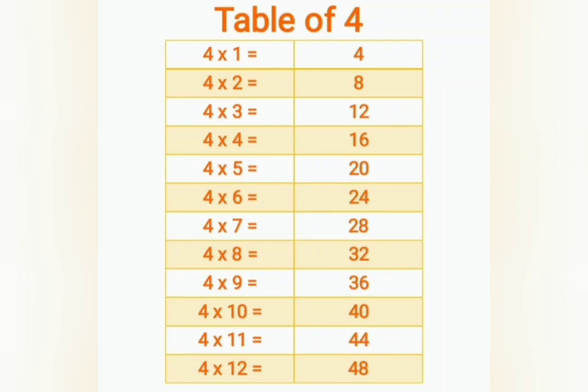4 ones are 4, 4 twos are 8, 4 threes are 12, 4 fours are 16, 4 fives are 20, 4 sixes are 24, 4 sevens are 28, 4 eights are 32, 4 nines are 36, 4 tens are 40, 4 elevens are 44, 4 twelves are 48.